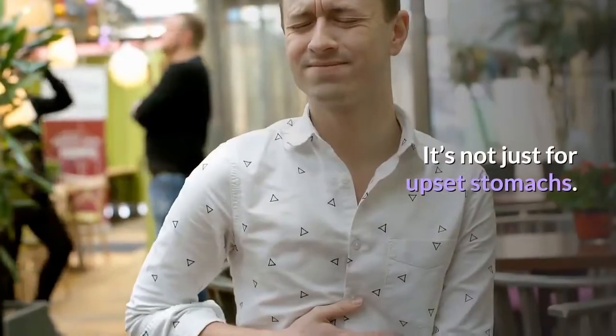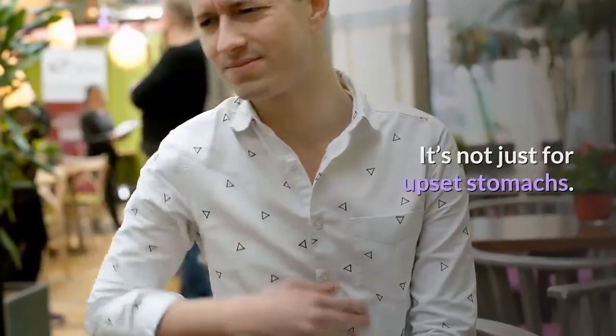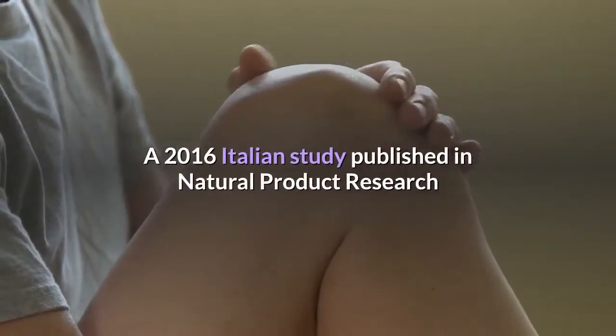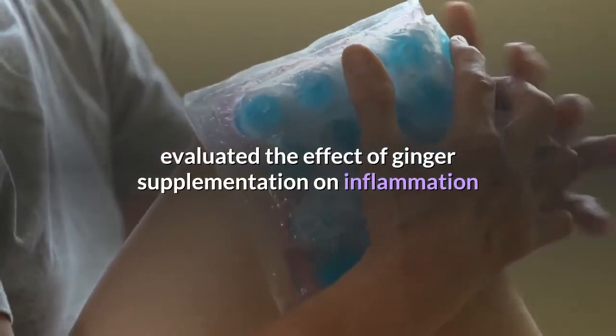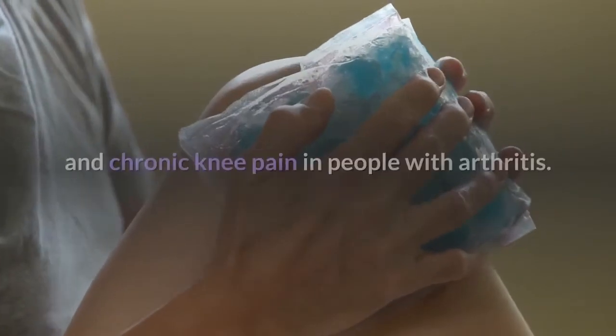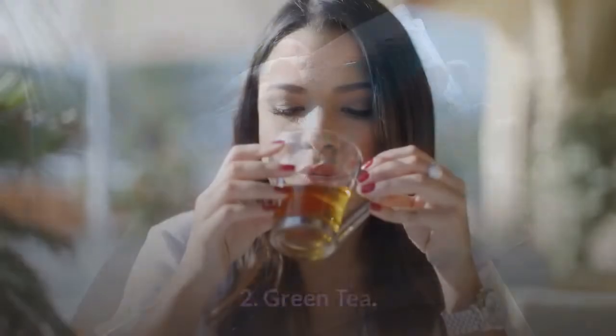Ginger tea — it's not just for upset stomachs. A 2016 Italian study published in Natural Product Research evaluated the effect of ginger supplementation on inflammation and chronic knee pain in people with arthritis.